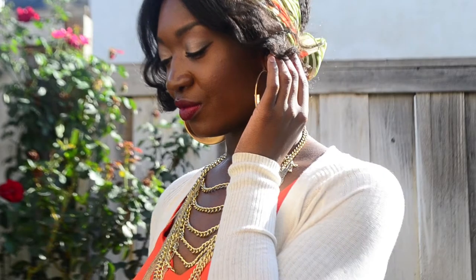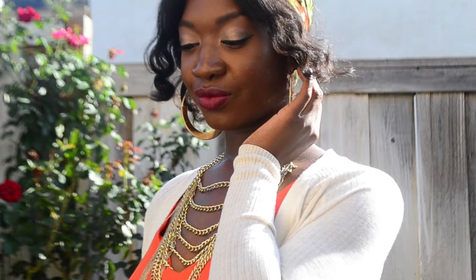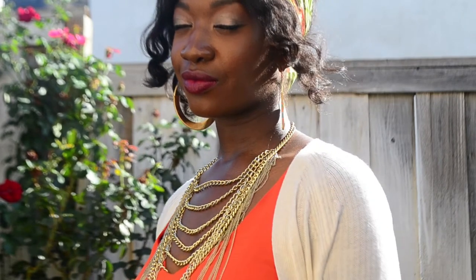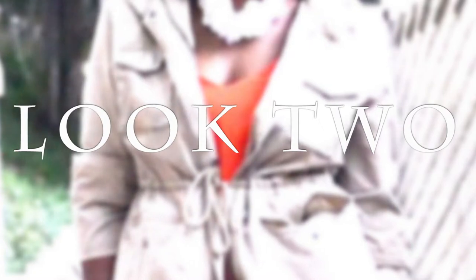Although this is a very relaxed look, the statement detail of this multi-layered chain necklace just helps to pull the whole outfit together and give it that chic look.